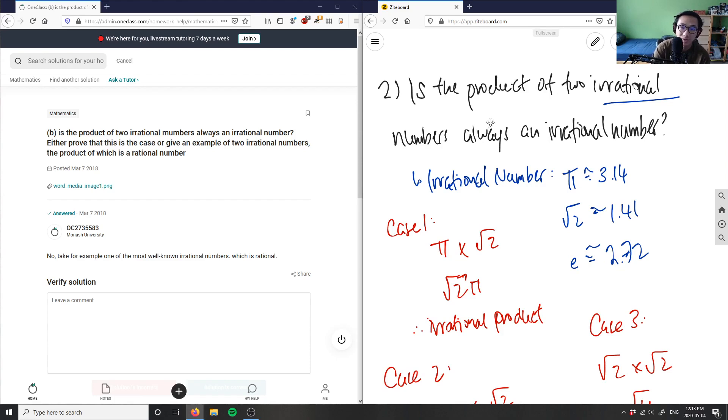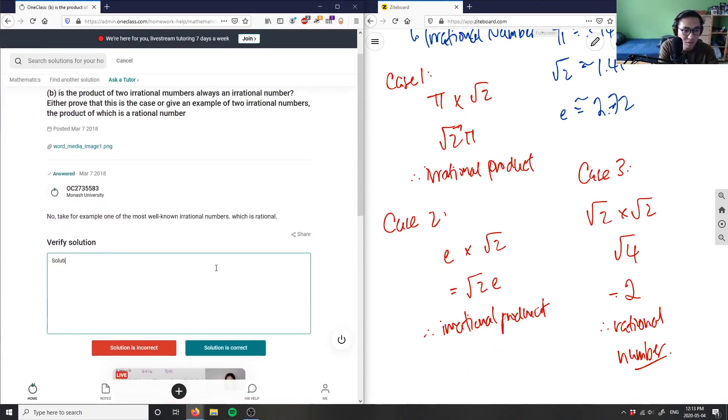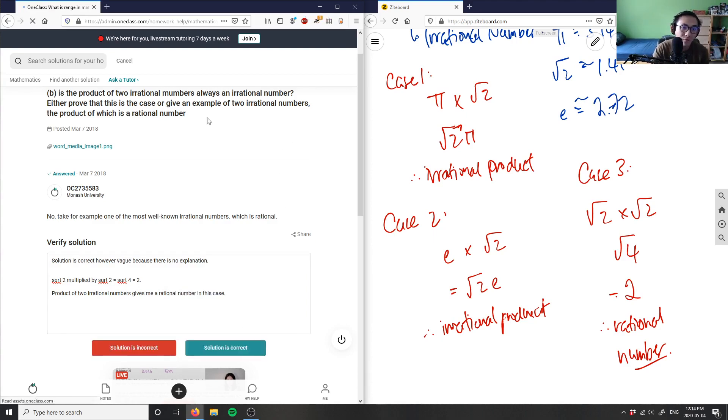If you multiply two of the same radicals together, it gives a rational number. So the answer to 'is the product of two irrational numbers always irrational?' is no. We prove this using case three: root 2 times root 2 are both irrational, but together they give 2, which is rational. The written solution: square root of 2 multiplied by square root of 2 equals square root of 4, which equals 2. This is the product of two irrational numbers giving a rational number.